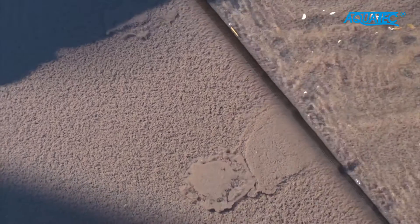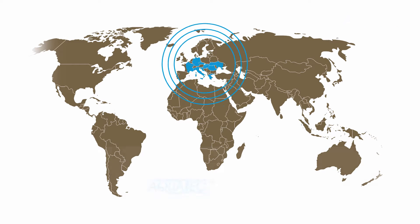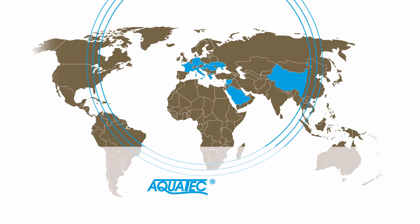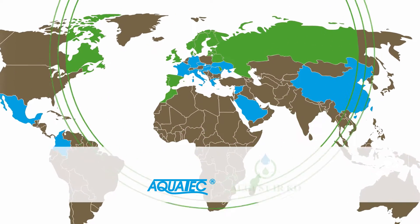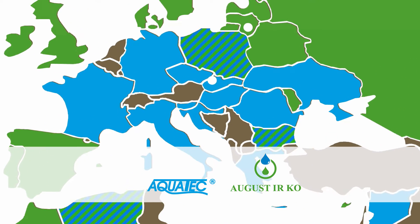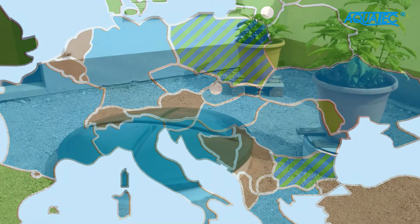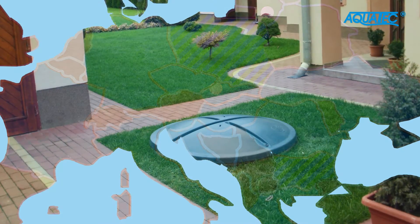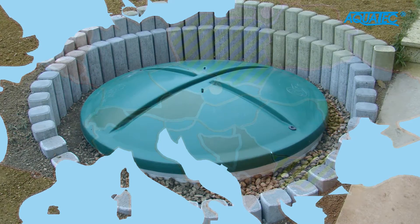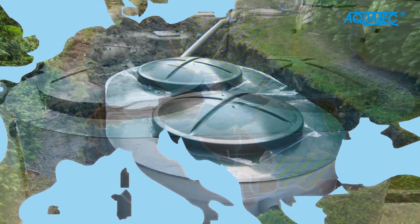Aquatec VFL wastewater treatment plants purify sewage water in 13 European and non-European countries, including China. Our partnership company, August IRCO, covers Baltic and Nordic countries, and Russia. Together with our partners, we are cooperating in a major part of the Euro-Asian continent, as well as in other parts of the world. Small wastewater treatment plants are used to purify sewage water from family houses in all these countries. Purification of sewage water from larger producers is provided by container oval, large circular, or by public wastewater treatment plants.